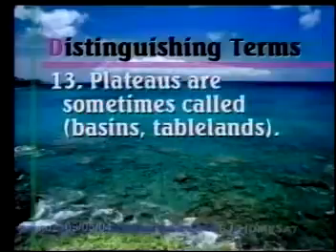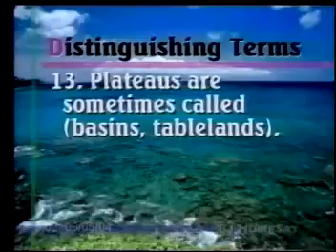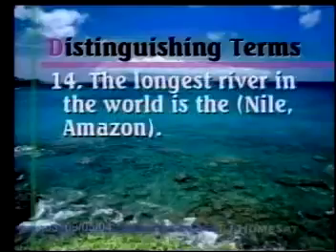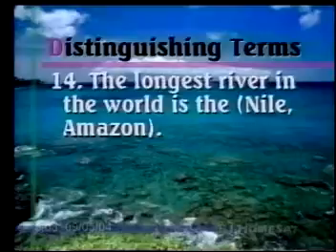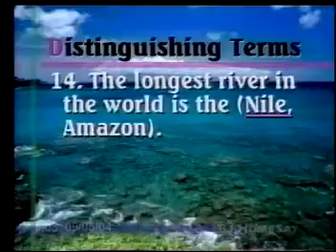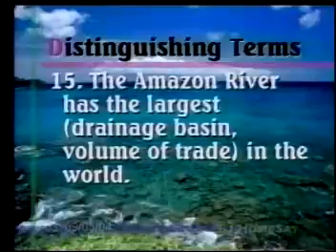Number thirteen: Plateaus are sometimes called basins or tablelands. That's going to be tablelands — think of the song Higher Ground: "Lord, lift me up to higher ground, heaven's tableland." Number fourteen: The longest river in the world is the Nile or the Amazon. That's going to be the Nile River. We discussed several ways to compare rivers, and the Amazon tops many of those, but as far as length goes, the Nile is still the longest, though it doesn't drain as great an area or have as much discharge. Number fifteen: The Amazon River has the largest drainage basin or volume of trade. It has the largest drainage basin — it's also very navigable, but doesn't have the greatest volume of trade.